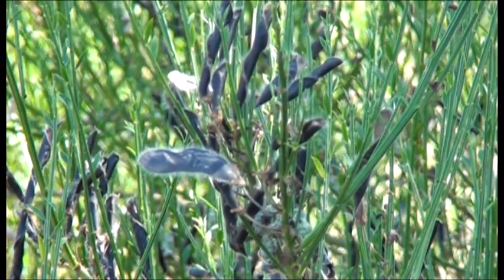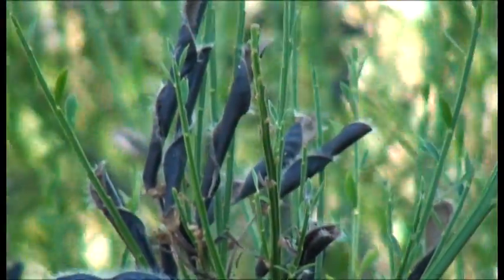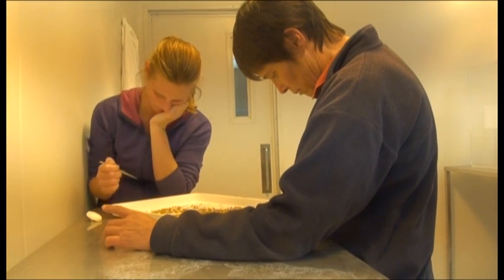In that gap, broom had acted as what we would describe as a sleeper weed. It had been sitting in our environment relatively under our radar, not in large numbers, just building its resources and its numbers, waiting for the opportunity to explode across our environment and really invade New Zealand. And this is where Landcare Research enters the picture.